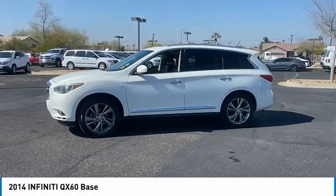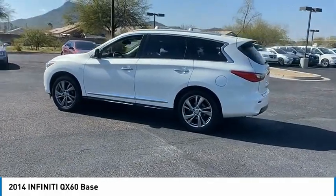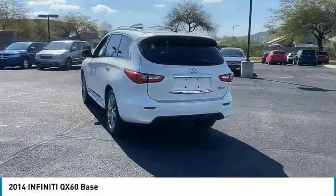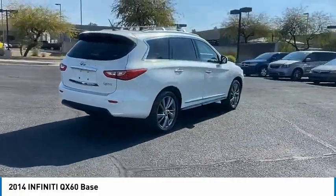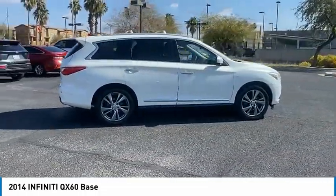Looking for the right vehicle? Check out the 2014 Infiniti QX60. The Infiniti QX60 is the perfect blend of luxury and practicality. This crossover SUV not only provides ample space for passengers and cargo, but also an interior that screams luxury.